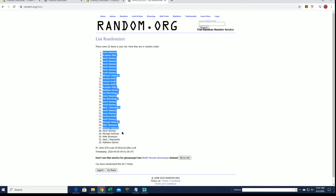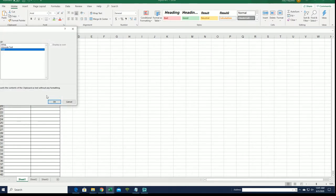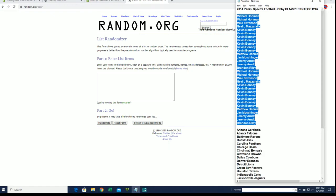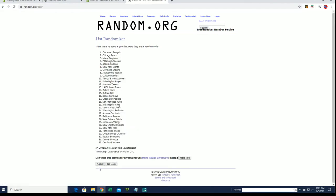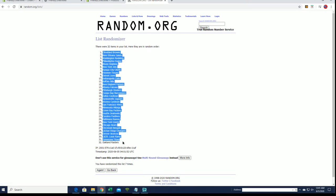Kevin B to Matt D. Teams are next. Cardinals to the Skins, Browns to the Raiders.